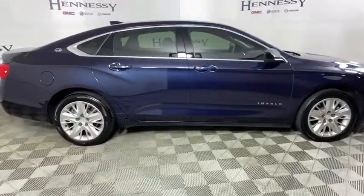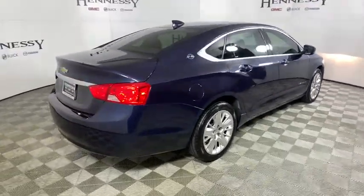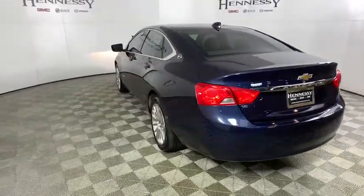Here are some of this vehicle's great options: traction control, dual airbags, one owner, power steering, four-wheel disc brakes, trip computer, rear window defroster, power windows.